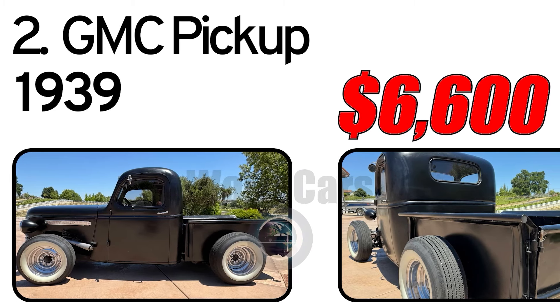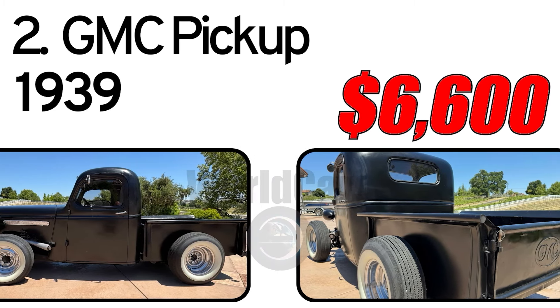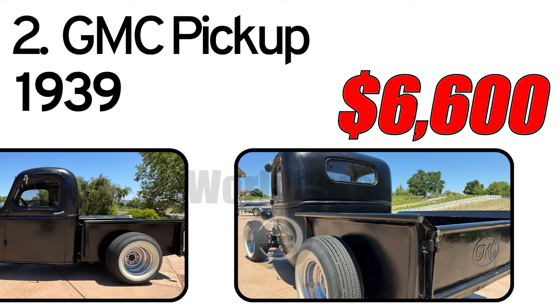A Chevy 350 V8 with side exit headers is semi-exposed, which further supports the hot rod theme both visually and aurally.